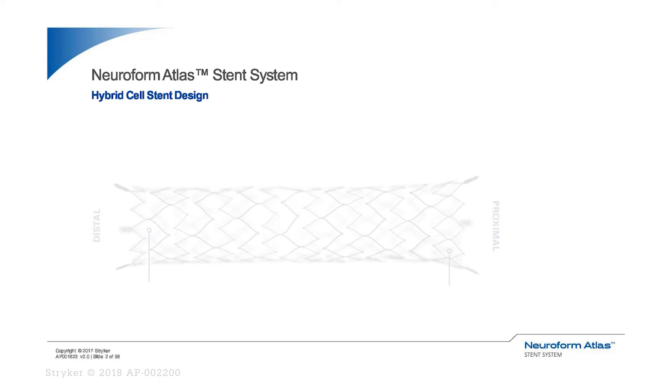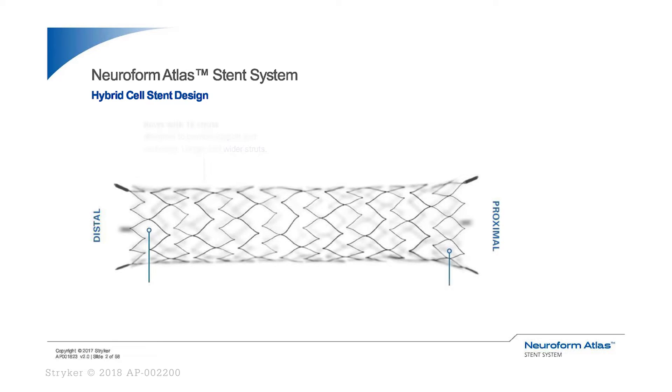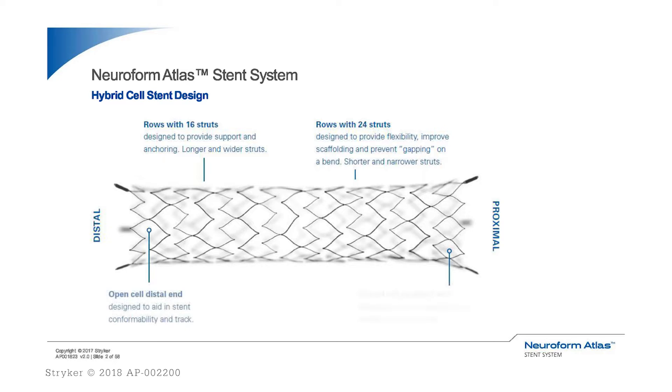The new generation Neuroform Atlas Stent features a hybrid cell design alternating 16 and 24 ring struts to provide conformability, increased wall apposition, and less gaping than the Neuroform EZ. The hybrid cell structure is designed to enhance stent opening and conformability in bifurcation and tight bends.